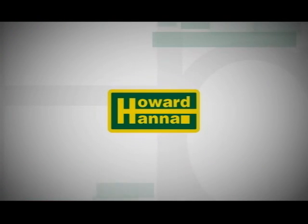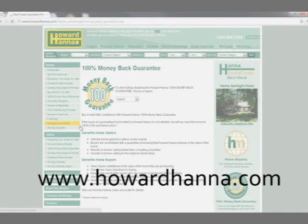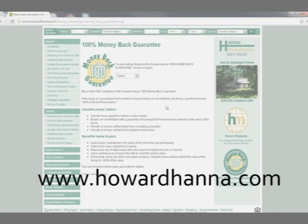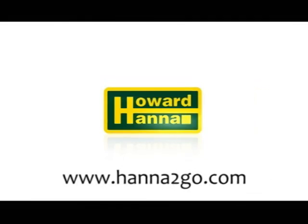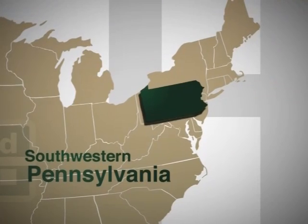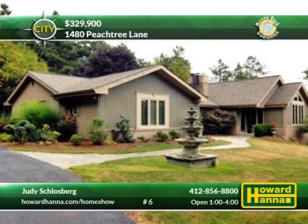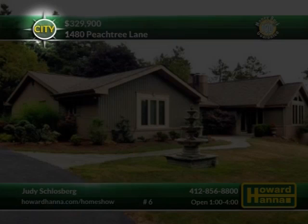Most of the homes on today's show will be opened this afternoon, as well as being available 24-7 on our website at howardhanna.com and by mobile at hannatogo.com. The following properties are located all over southwestern Pennsylvania. To better inform you of their location, we have included a compass in the upper left-hand corner of the screen, centered on downtown Pittsburgh.